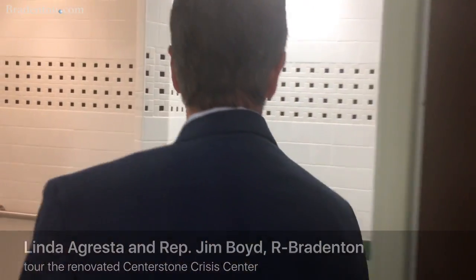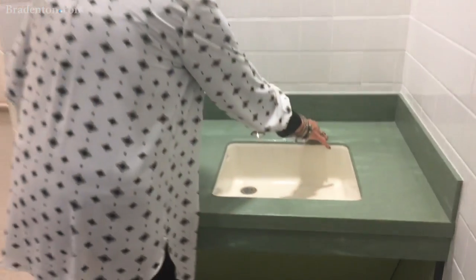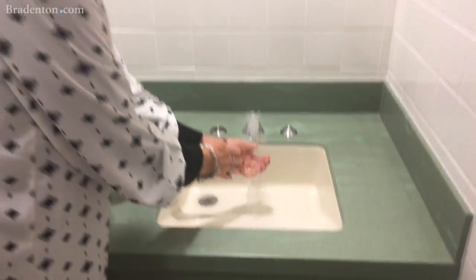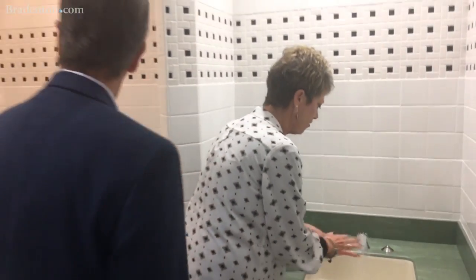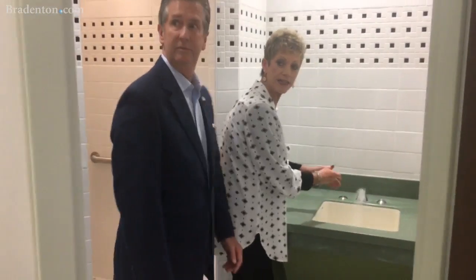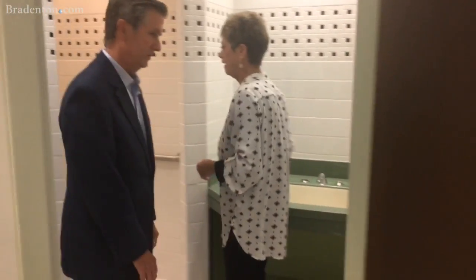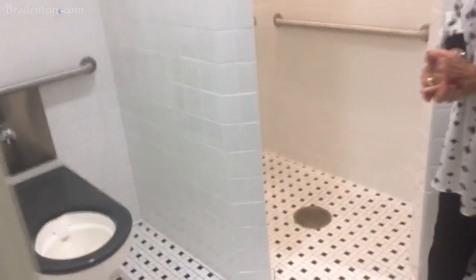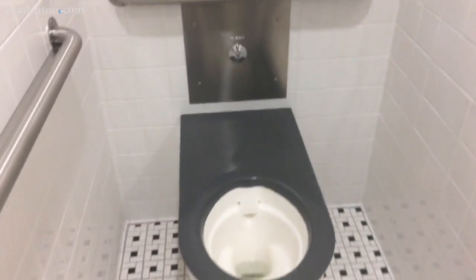They have bathroom fixtures so the children cannot move themselves. The shower is the same way, as well as the toilets. There's nothing that they can take apart. This is a really state-of-the-art crisis center for those that are most in need.